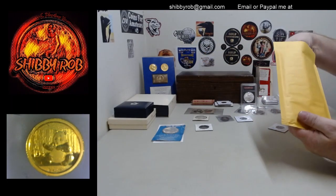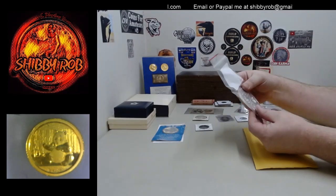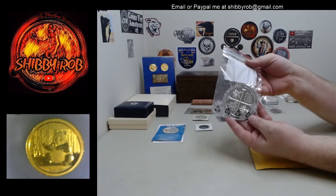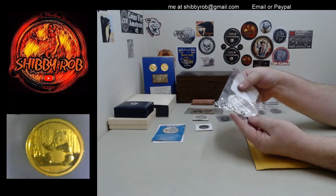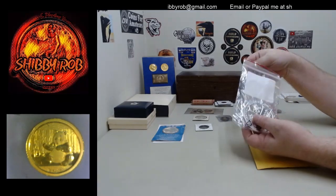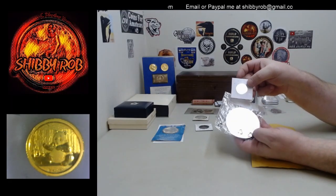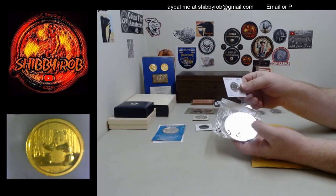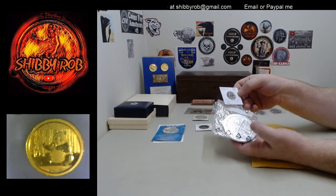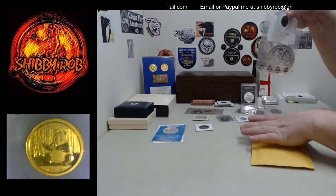This package is going to include a 2019 5-ounce 999 silver San Antonio Missions Quarter. And along with that, you're going to get an actual quarter — the 2019 W, W mint mark, San Antonio Missions Quarter. So they're going to come as a set.